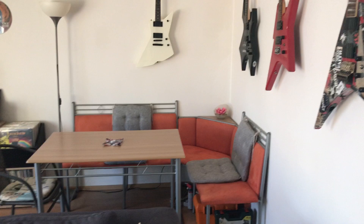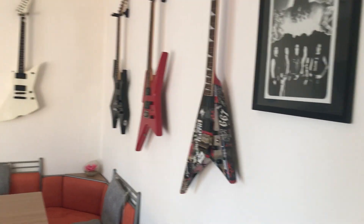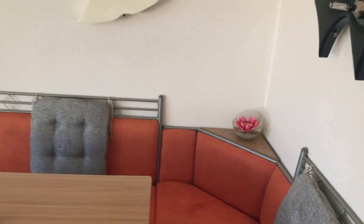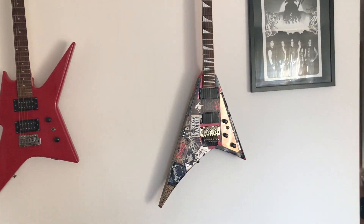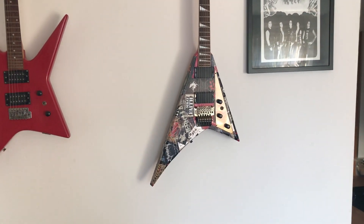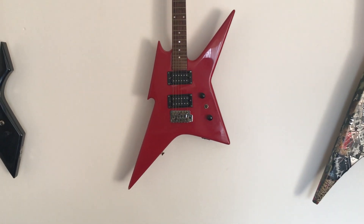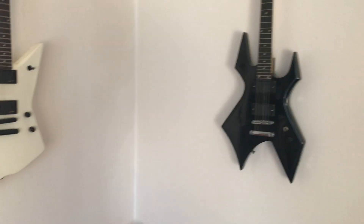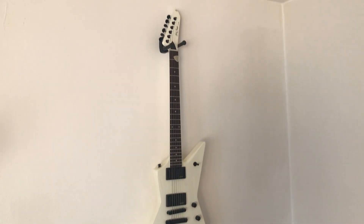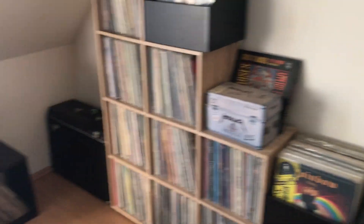This is where we all eat. Some of my guitars are hanging on the wall — I'm collecting cheap guitars. This is where we sit. This is an old Fernandez Randy Rhodes — probably my most expensive guitar. And my most beat-up cheap ones: a BC Rich from the late 80s/early 90s, a BC Rich Warlock, and a white Explorer copy from Harley Benton.